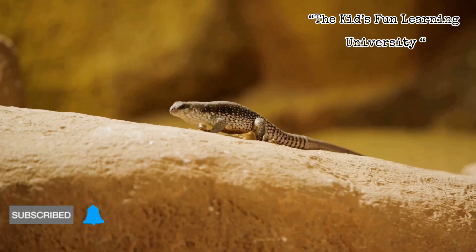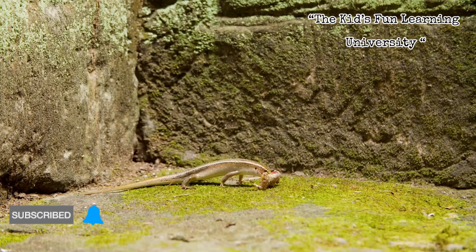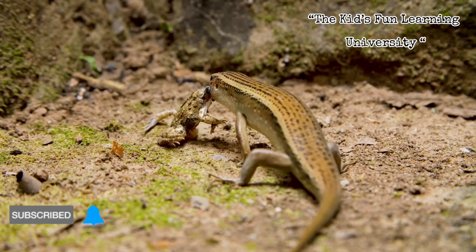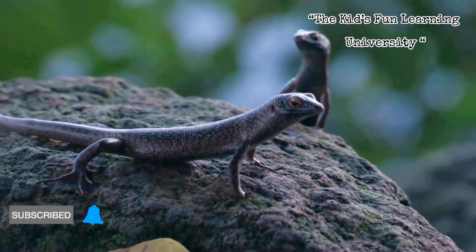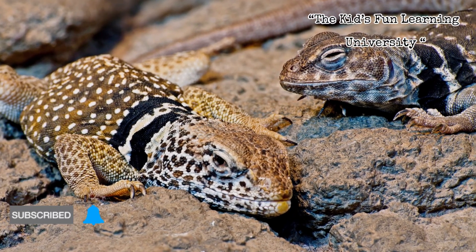It's like mom is the incubator, thermostat, and life support system all in one. That control helps in extreme climates where a cold snap could wreck an egg clutch. One cool example is the common lizard, Zutoka vivipara — some populations give birth to live young, while others lay eggs. Same species, different strategies, adapted to local conditions.